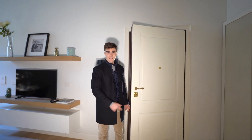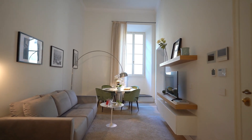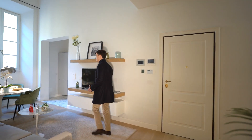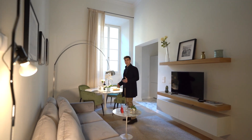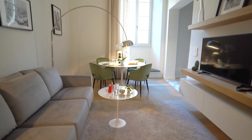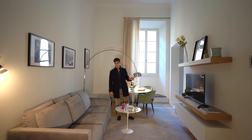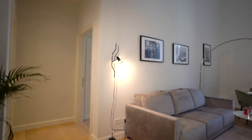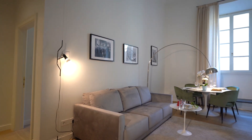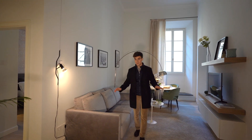And here we are inside the one-bedroom apartment. As soon as you walk in, you find yourself in this beautiful space. In fact, it has some stunning proportions with these double height ceilings and these big windows that let so much light shine through. Even though it is a small square footage apartment, it really feels like you're inside a Florentine Renaissance Palazzo.